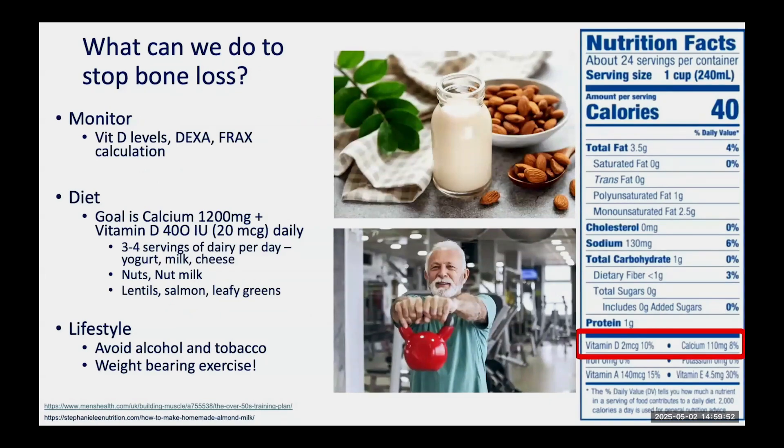What can we do to stop bone loss beyond medications? Monitoring is really important — ensuring adequate vitamin D with a blood test, DEXA scores, and FRAX scores. General recommendations for dietary supplements are 1,200 milligrams per day of calcium and at least 400 units of vitamin D; I generally recommend 800 units to reduce the chance of deficiency, especially in the Bay Area where many people don't get enough sunlight. Good dietary sources include dairy, nuts, nut milks, lentils, salmon, and leafy greens. Protein is also important for healthy bones and muscles. Avoiding tobacco, limiting alcohol, and doing weight-bearing exercise are equally critical.